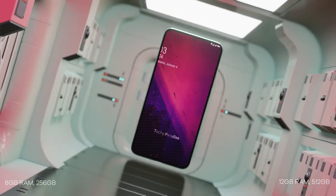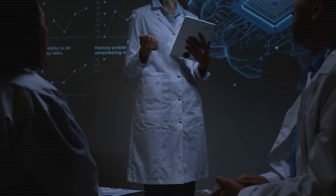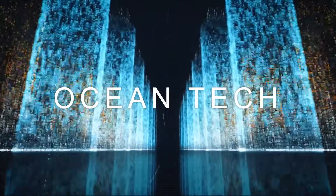If you found this breakdown helpful, hit that subscribe button and ring the notification bell. At Ocean Tech, we cut through the hype to bring you real data, clear insights, and smarter tech decisions. Thanks for watching and see you in the next one.